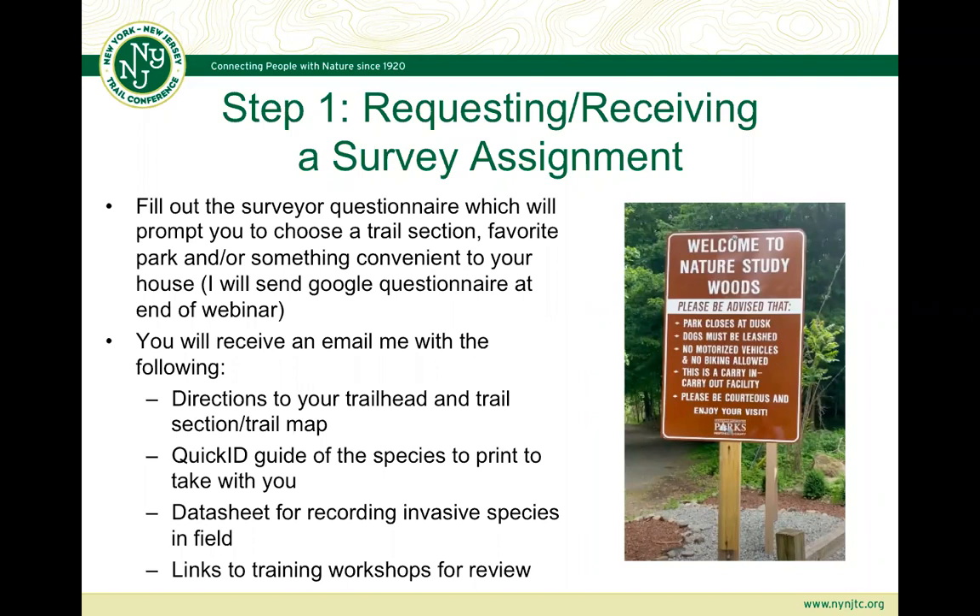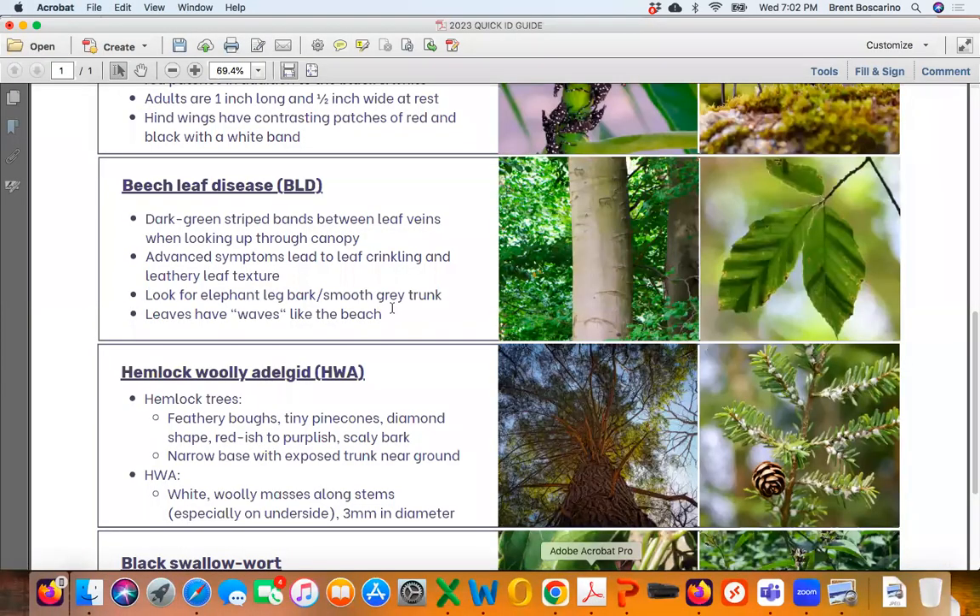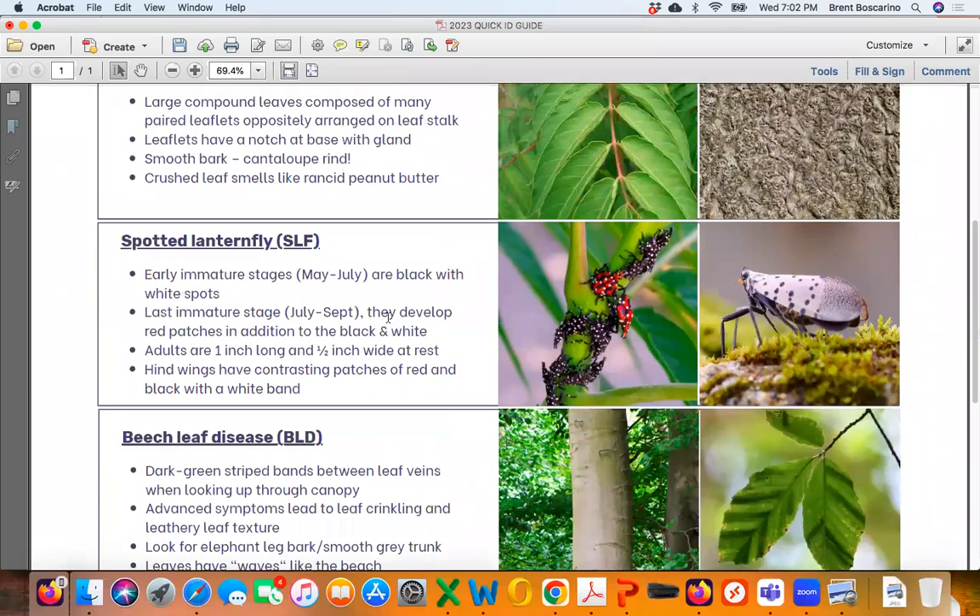Then a week or two from now, you're going to receive directions to your trailhead and the trail section map to go along with it. You're also going to receive a quick ID guide of the species to print and take out with you — Christy has done a wonderful job with the artistic design for this guide. You're also going to receive a data sheet for recording invasive species, which we'll be reviewing tonight, as well as links to the training workshops for review including this one.